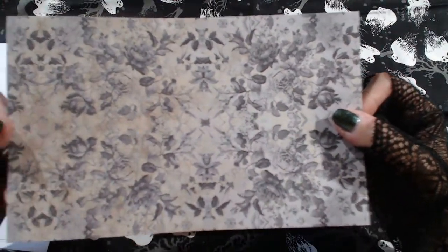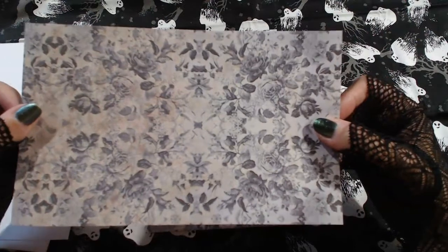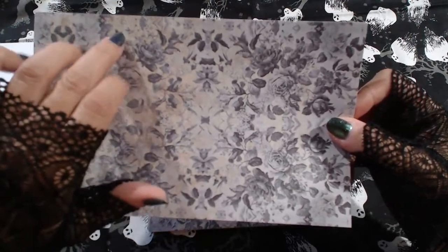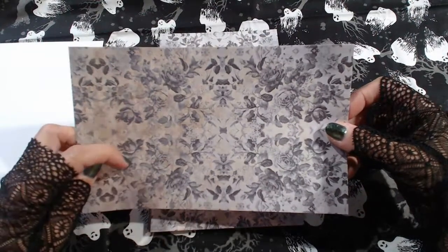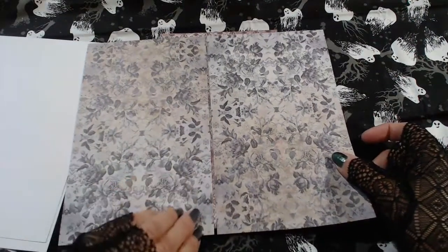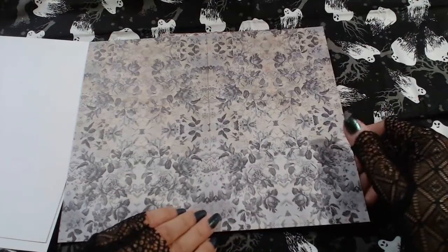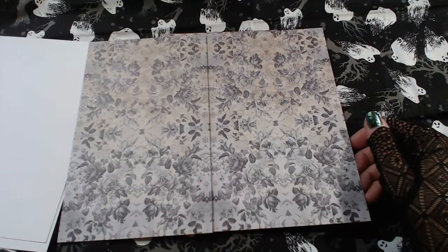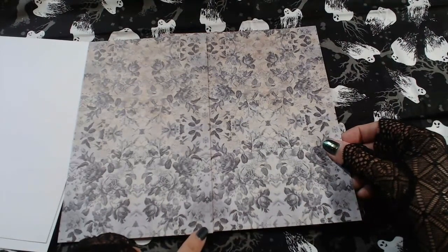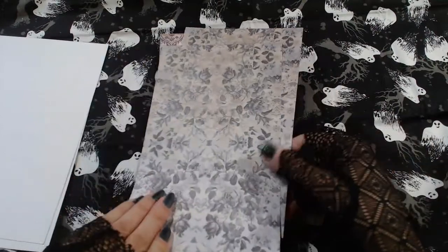The next one's a little creepier — it's got some roses, black and gray roses. That's a lot of crunchy dirt — very crunchy. This one kind of lines up with a little bit of overlap and it lines up nicely. Beautiful, beautiful and creepy.